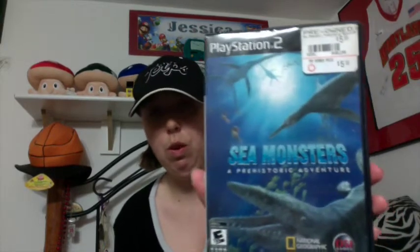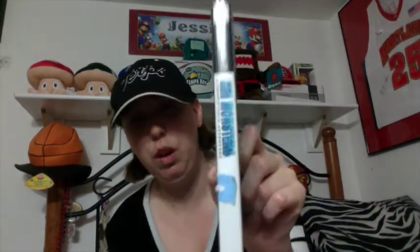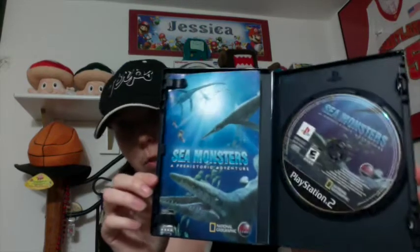Then I got Sea Monsters: National Geographic, a prehistoric adventure for PS2 from Goodwill. This one was $4. I picked it up because I actually got interested in it back during Shark Week. I used to have a sea or ocean game on PS1 — I swear it might have started with 'Aqua' — I can't remember, but I'd love to find it and get it back in my collection. But for now I got this one from Goodwill and it's complete.